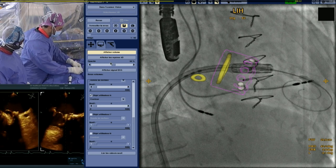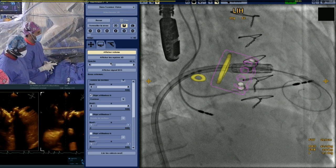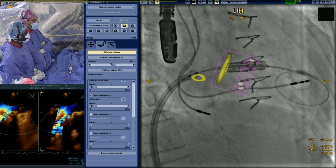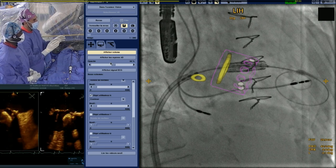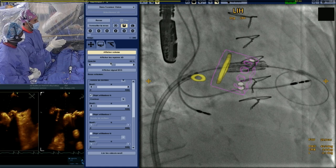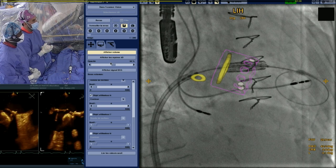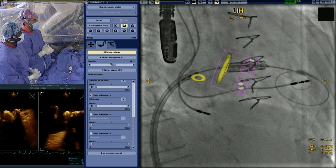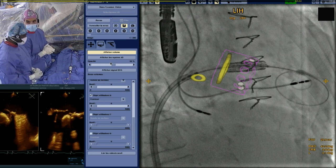We're preparing the direct wire pacing system — the same used during our TAVI procedures. On the fusion display, we've added the ideal valve deployment location. We want on the ventricular side the Sapien 3 frame located around the level of the radiopaque landmarks, with about one-fifth of the valve in the atrial side. We'll work on the position during deployment, going very slowly and making adjustments.